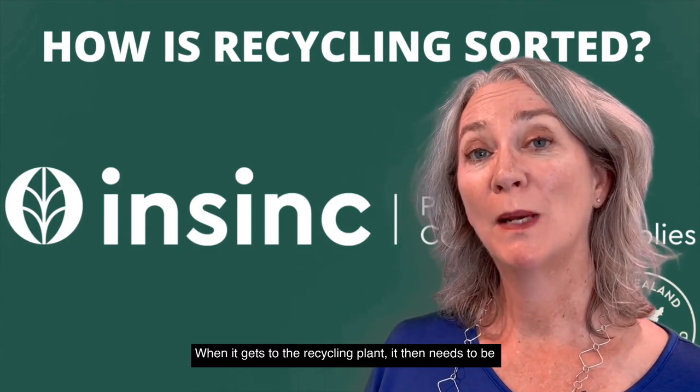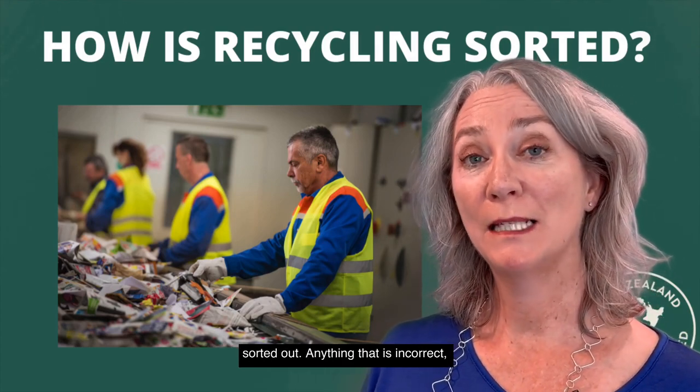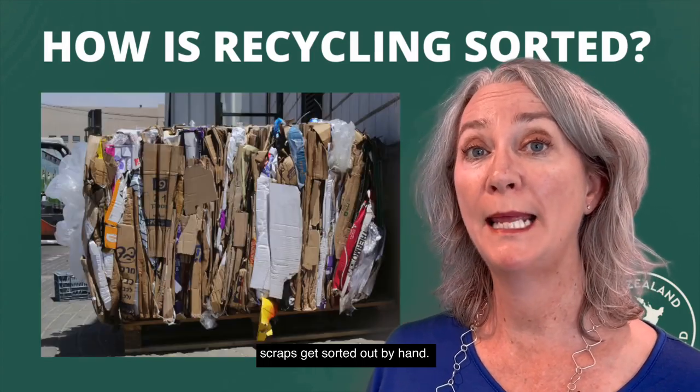When it gets to the recycling plant, it then needs to be sorted out. Anything that is incorrect — things like plastic bags and food scraps — get sorted out by hand.